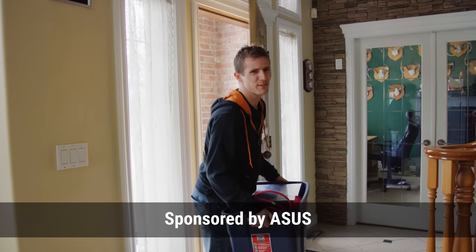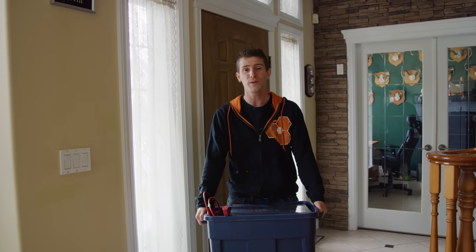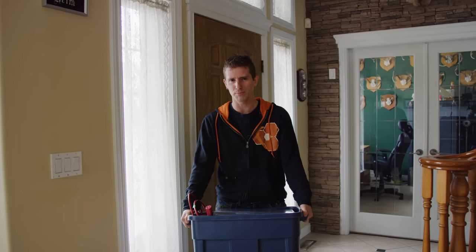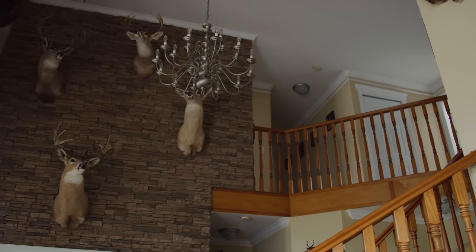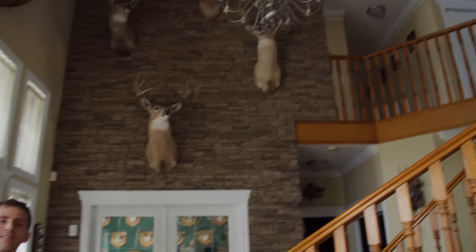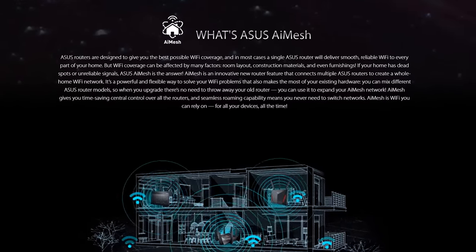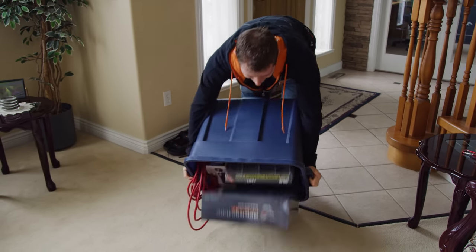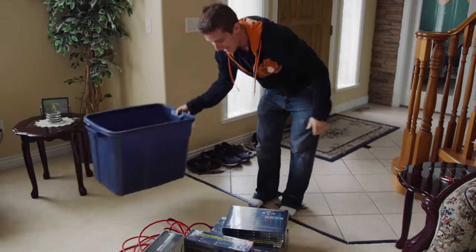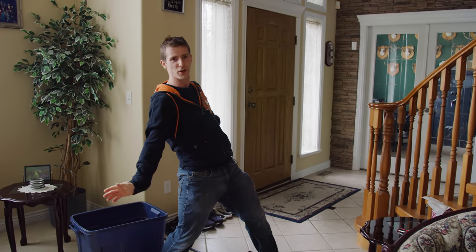Wi-Fi pretty much sucks, especially if you're trying to get coverage in a large house with a traditional single router slash access point setup. That is exactly why we are here at James's in-law's house today, because James stays here in the guest room from time to time, and it's upstairs where the Wi-Fi reception just plain bites. ASUS sponsored this video where we're going to show you their AI Mesh system, where you can take any one of a bunch of different routers in ASUS's lineup and create your own Wi-Fi mesh for excellent coverage across a very large domicile.